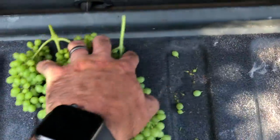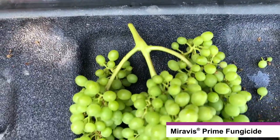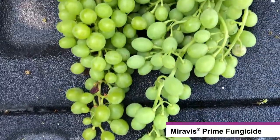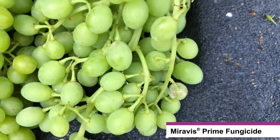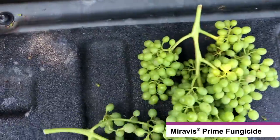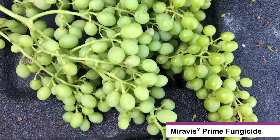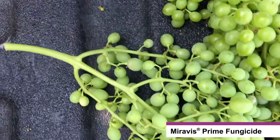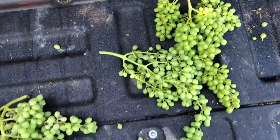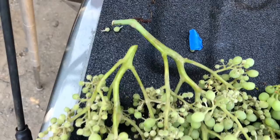The last clusters I have are from the Miravis Prime treatment at 13.4 fluid ounces. You can see that stem is very clean and the berries are very clean. Now, nothing is 100% clean — you can see a little bit of mildew on a berry here and there throughout this cluster. But what I will say is that it is markedly cleaner than a lot of the other products out here. These are Fiesta grapes — probably the worst of the worst, the toughest pressure you're going to see. These products are under a lot of stress, as you can see by this untreated control.